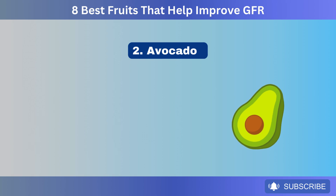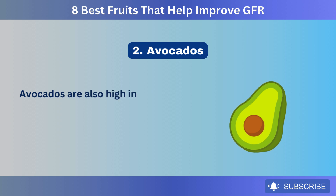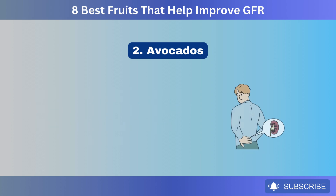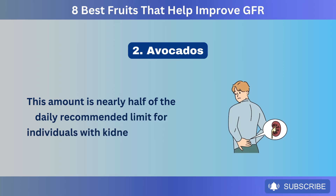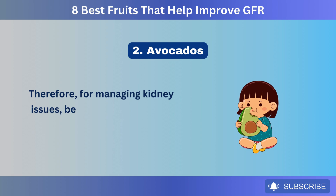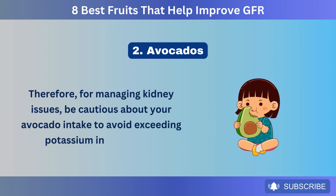Number 2: Avocados. Avocados are also high in potassium, with one avocado weighing about 200 grams containing 975 milligrams of potassium. This amount is nearly half of the daily recommended limit for individuals with kidney disease. Therefore, for managing kidney issues, be cautious about your avocado intake to avoid exceeding potassium intake limits.